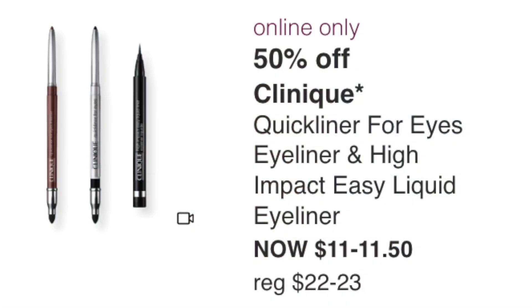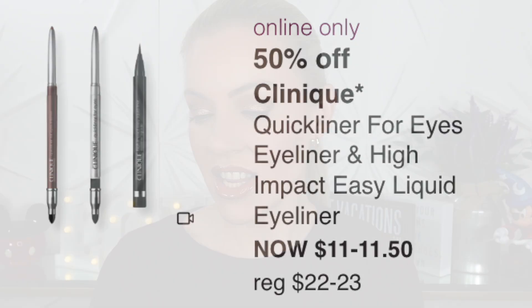Tuesday August 30th: the Clinique Quick Liner for Eyes and High Impact Easy Liquid Eyeliner at $11-$11.50. I think there are better eyeliners out there. I've tried Clinique — it's okay, good colors — but personally it's a pass.